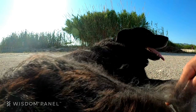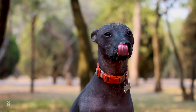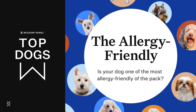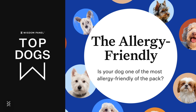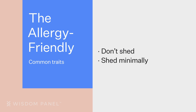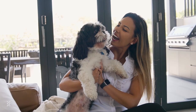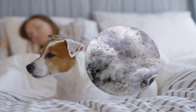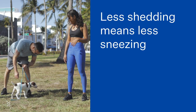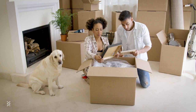Though there's no such thing as a truly hypoallergenic dog, some breeds spread fewer allergens by shedding less or not at all. These are the top allergy-friendly dogs. Most allergy-friendly dog breeds share some universal traits — they don't shed or they shed minimally. That's important because most allergens live in a dog's saliva or dander, and both tend to stick around on a dog's fur, so less shedding usually means less irritation for people with pet allergies.